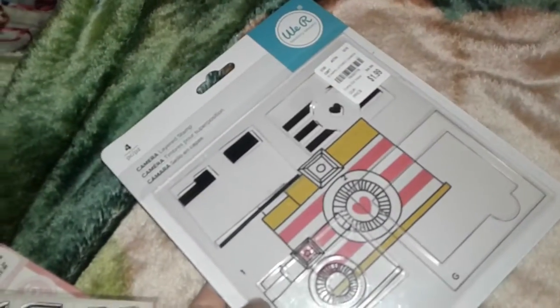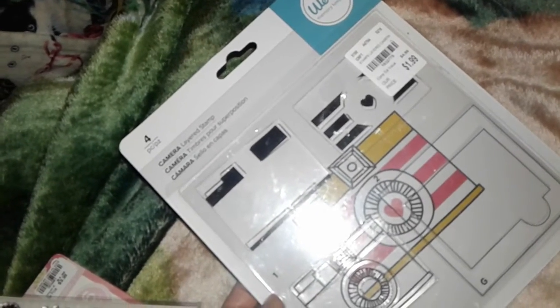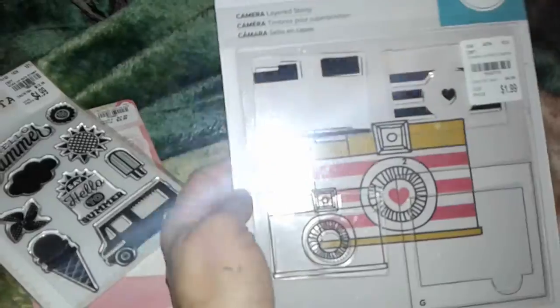The last item I picked up was this Memory Keepers layered stamp camera. I thought it was really cute.